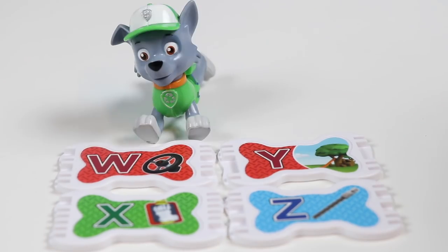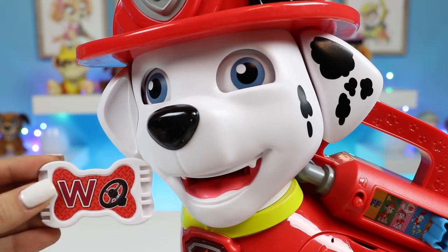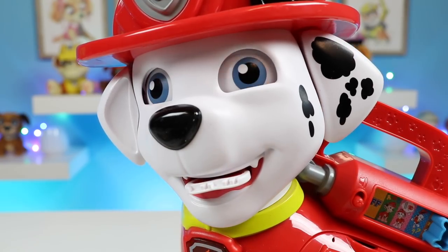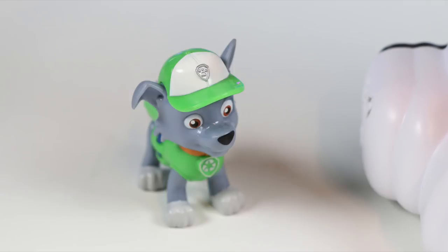There's only four pup treats left. This is W. This is a red W. I like this song!